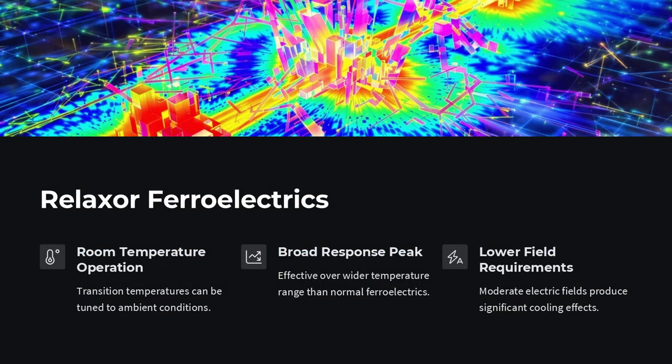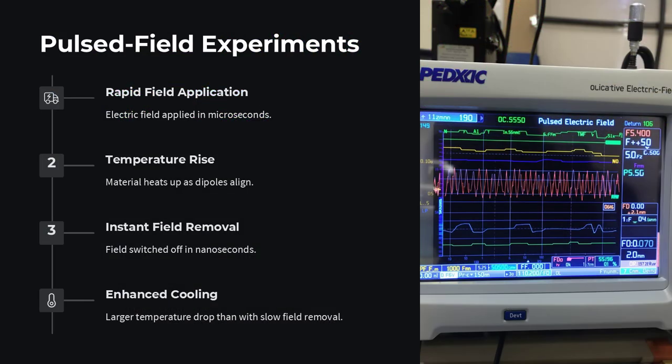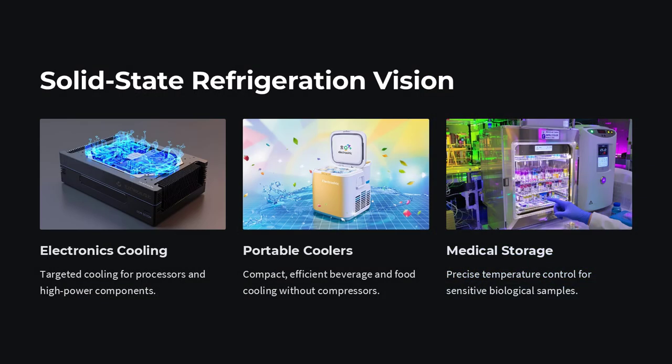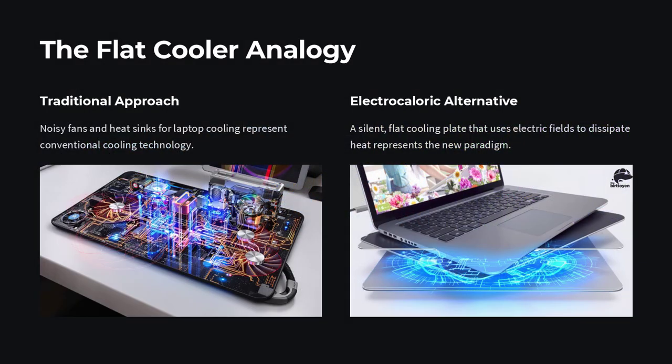Less disorder means lower entropy, and when the crystal can't exchange heat fast enough, its temperature actually rises. Switch the field off and the dipoles scramble back: entropy jumps and the material momentarily absorbs heat from its surroundings, dropping in temperature.